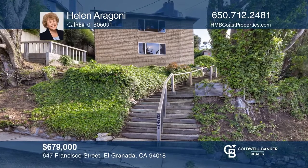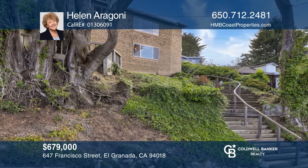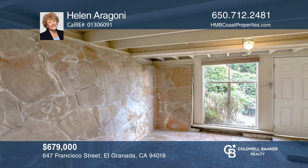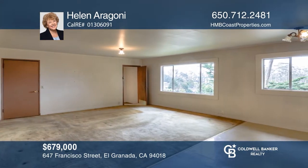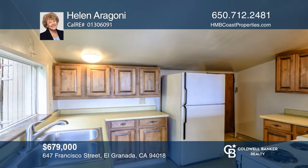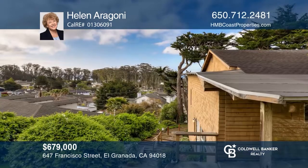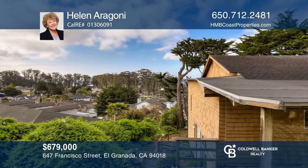Follow the stairway that leads up through plush landscaping to the entry of this 1910 home. The lower level of the home has a bedroom and bathroom, a utility room and an additional room. The open living area has large windows with ocean views. The kitchen is open to the living and dining areas. A back door opens to a covered patio area with access to the terraced backyard. Come see your new home today with Helen Aragone.